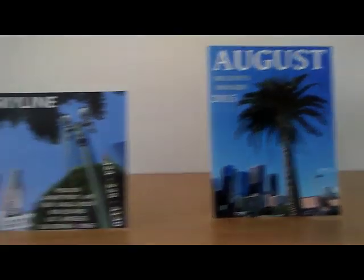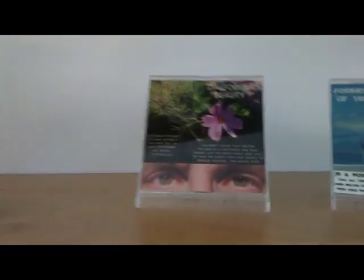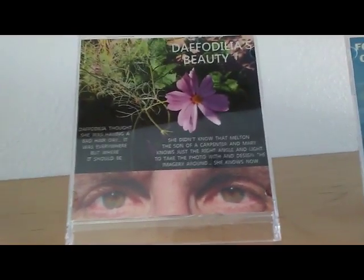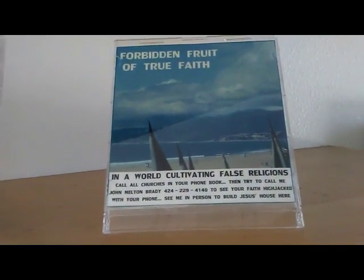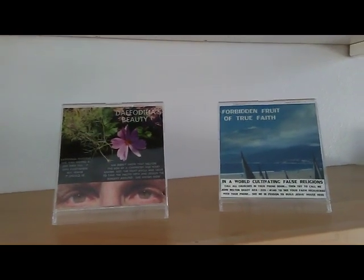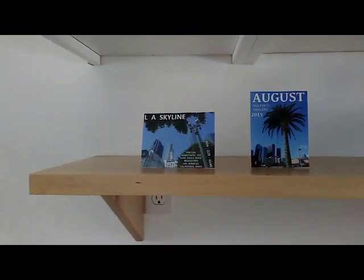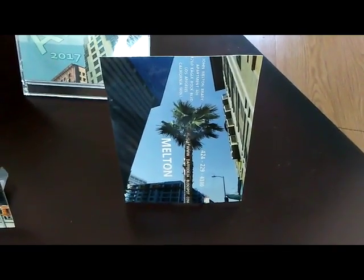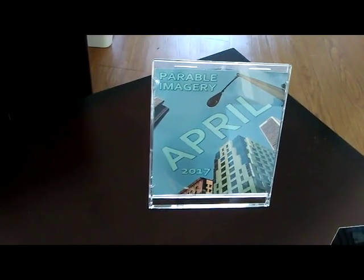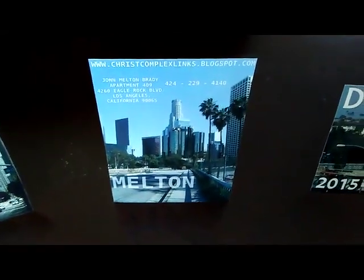Find me at daffodilia.blogspot.com — D-A-F-F-O-D-I-L-I-A.blogspot.com — or ChristComplex2.wixsite.com/daffodilia. Remember to put me on DVDs and also flash drives so that your friends who have trouble reaching my site can have me keeping them company on that shelf, on that desk, on that nightstand. What do you like? Palm trees? Skyscrapers? Buses? Flowers? You're gonna find something you like in Melton's imagery, prepared as 4x6 photos. DVD labels not included — 24,000 plus examples of my graphic art.